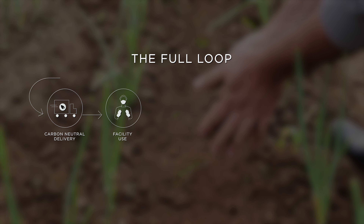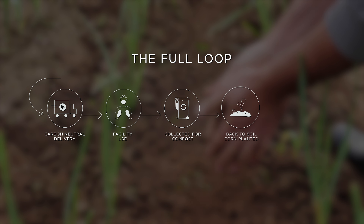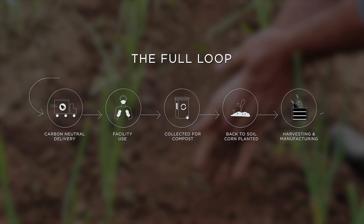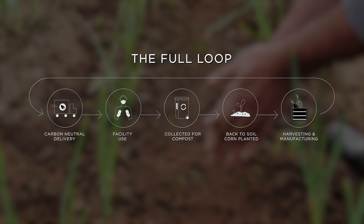After facility use, we collect your used products for composting. We plant corn and other vegetables in this soil to start a new harvest cycle, which supports local initiatives, such as community gardens, and leads to manufacturing our products once again. And here's the best part.